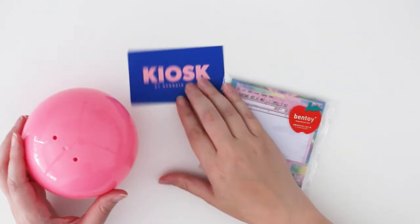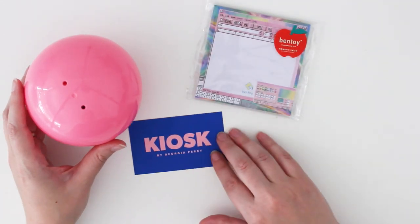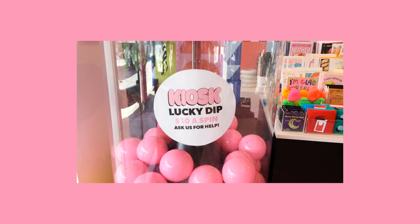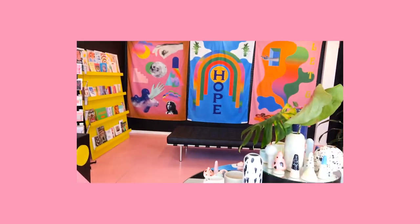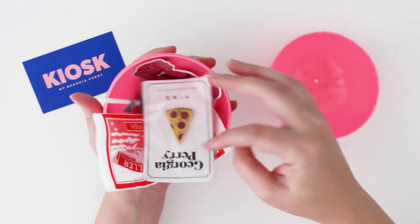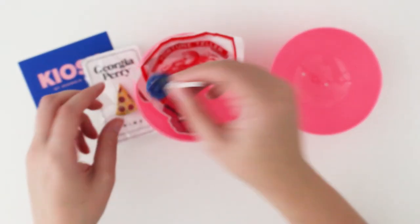I was really excited to go to this store called Kiosk, by Melbourne-based artist Georgia Perry — a well-known Australian illustrator who illustrates books and all different things. She now has her own design store. They had a giant lucky dip for $10 and I could not resist — I always like a bit of surprise. Opening it up, there are lots of little goodies inside. There's one of her little enamel pins — like a little pizza — and a chupa chup.